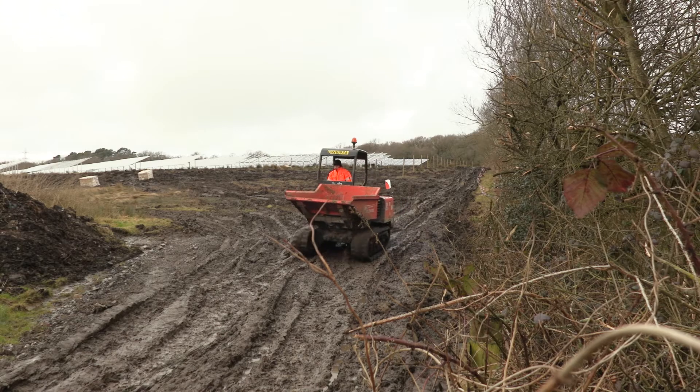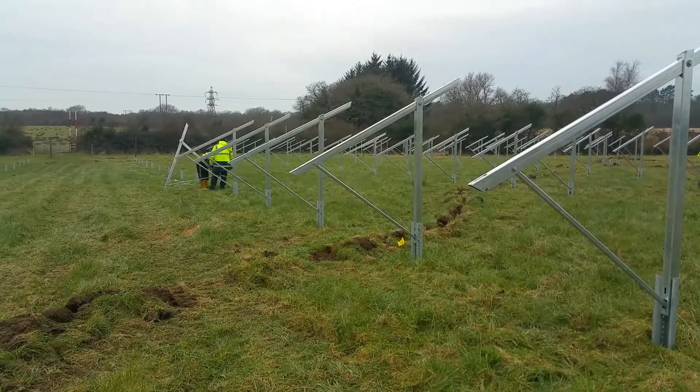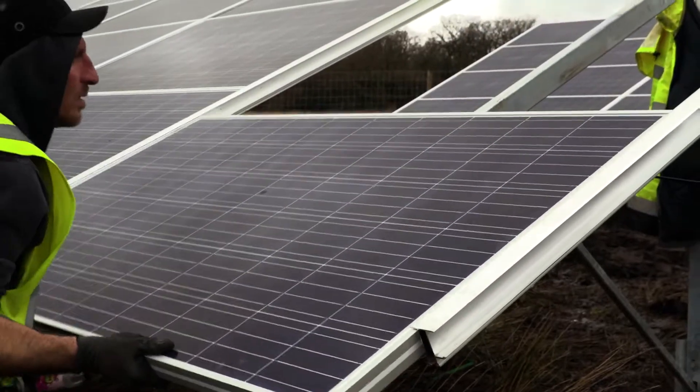We've been working on solar projects for four to five years in the UK and we've got the same crews that we've used. They know it's tough conditions. The guys who like solar work enjoy it — it's work all through the winter. It's been a nice part of the business and our turnover has grown with the solar. It's been nice to be involved with the solar scheme.